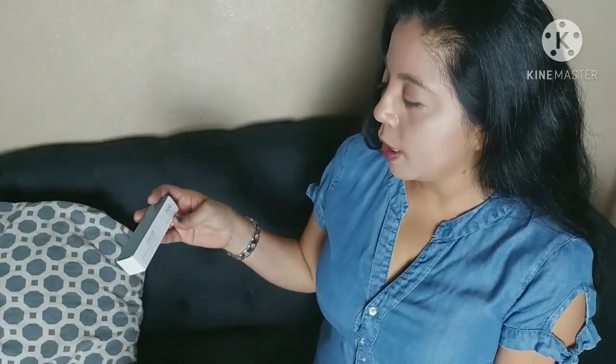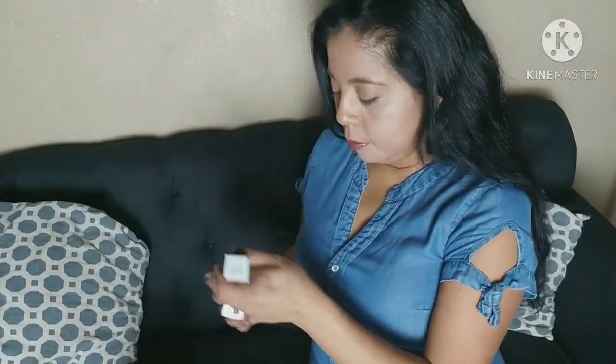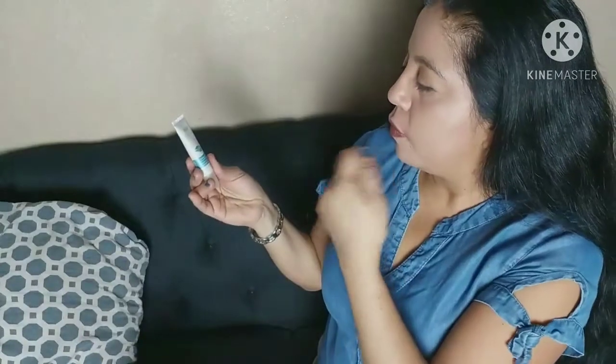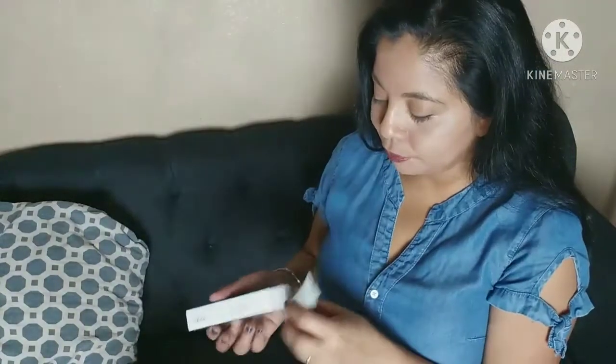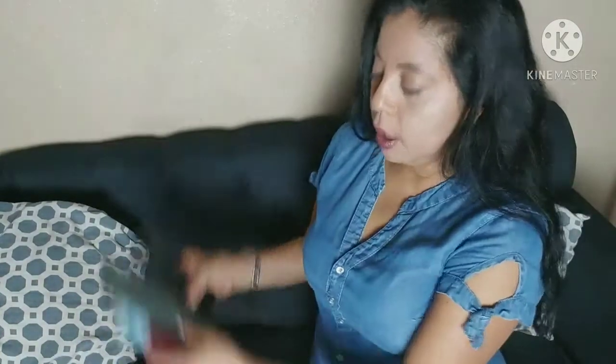This one was the Minty Lip Fix by Skin Iceland. It has glacier water in it. It's a minty little lip product — I guess it fixes your lips. You pop it open and it's good for nighttime to get your lips nice and moisturized. With this winter air drying out your skin, this is a great pick. This was one of my picks.